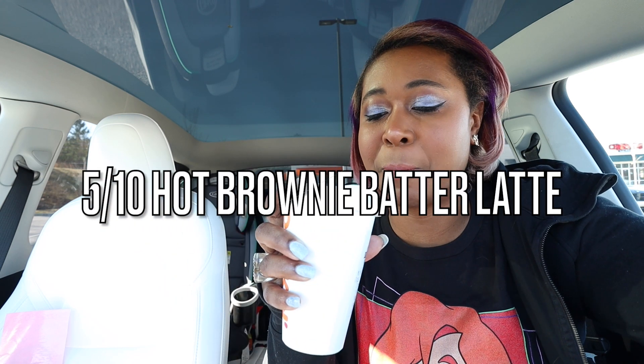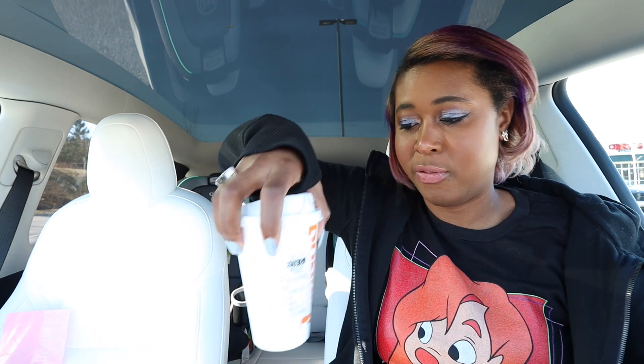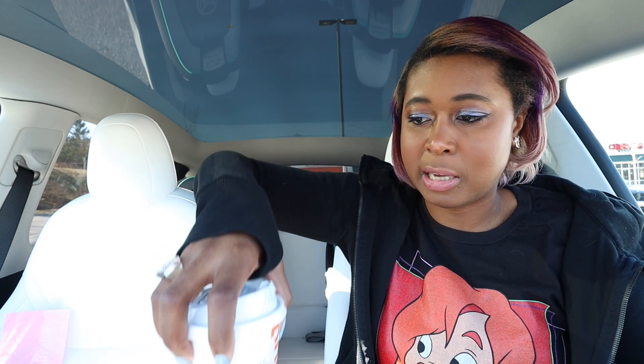So the brownie batter signature latte combines espresso with gooey, indulgent, bowl-licking good brownie batter flavor, yada yada yada. They must be out of the Valentine's Day sprinkles at my Dunkin', because it's definitely just multicolored sprinkles, which is fine — Valentine's Day ones are even better because they have pink. I don't like it hot. I feel like this is a theme with me and Dunkin' drinks — I like them better cold. I don't like this at all. Maybe it's similar to the iced one where you have to stir it up, so I'll give it the same courtesy.